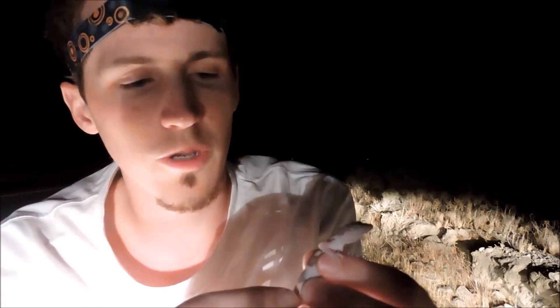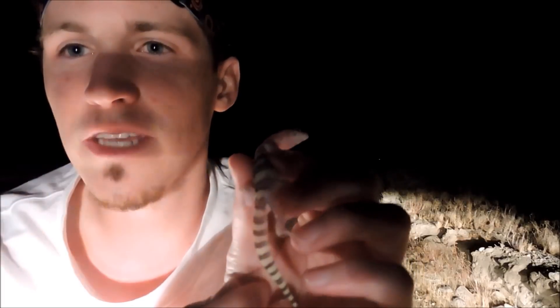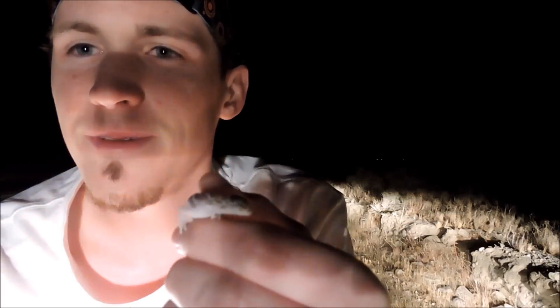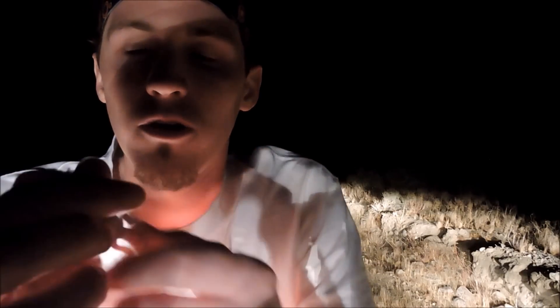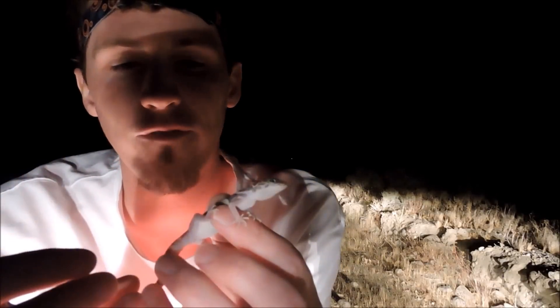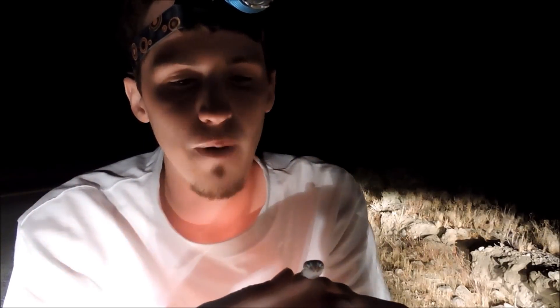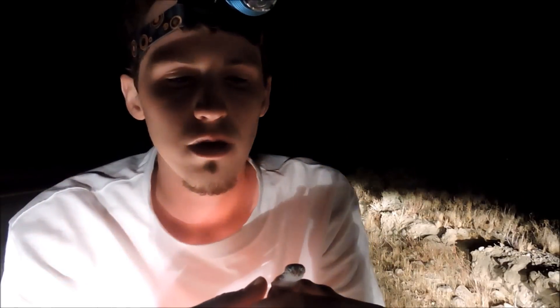I found this gecko — this western banded gecko — just crawling out on the road. I knew it was a lizard right away but I didn't know what kind. The way it was kind of running around, I figured this is something different — either it's hurt or just something different. And sure enough, western banded gecko. These guys are awesome. I love these guys. I was actually not aware that they were found in this area of the Mojave Desert, but evidently they are. I know they grow to about four to six inches. These guys are nocturnal — they hide during the day and come out at night when temperatures are cooler. They'll feed on insects, spiders, and maybe little scorpions, but mostly insects.